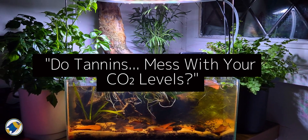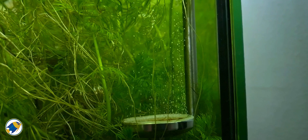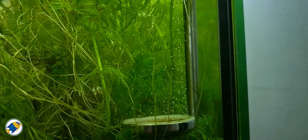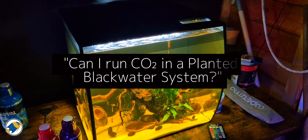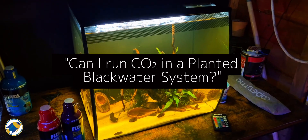Do tannins mess with your CO2 levels? It sounds like a weird question, but if you run a planted tank with CO2 injection and you love that black water vibe, you might be wondering: can I run CO2 in a planted black water system?